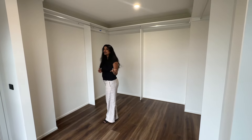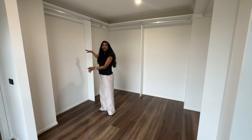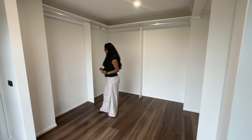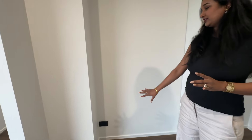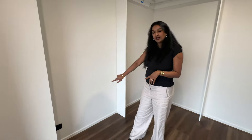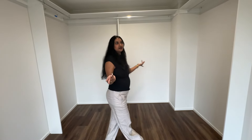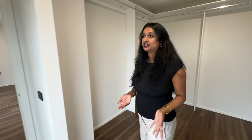There are big plans going on in my mind for this wardrobe. Here we have a dressing table for me with Hollywood-style lighting.